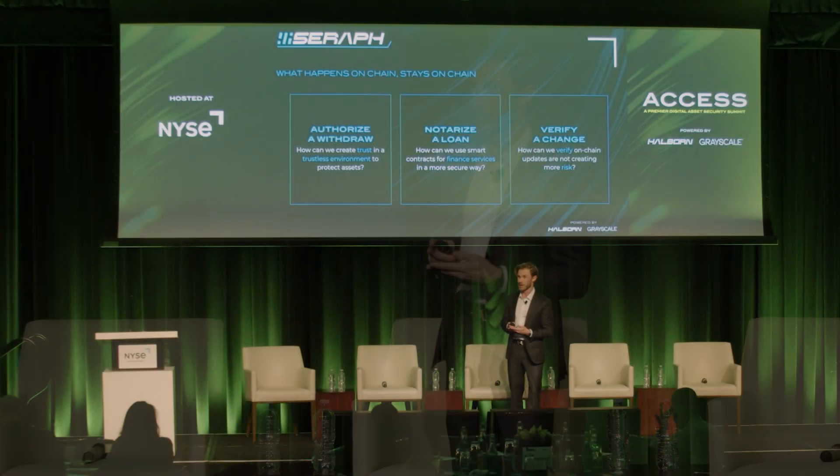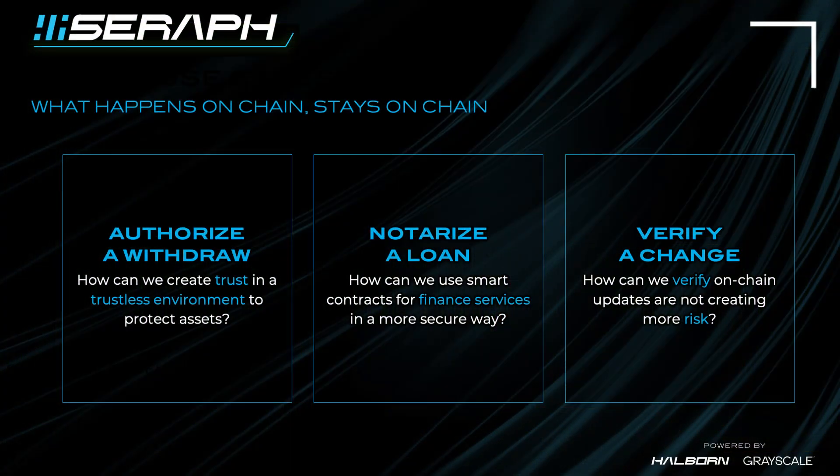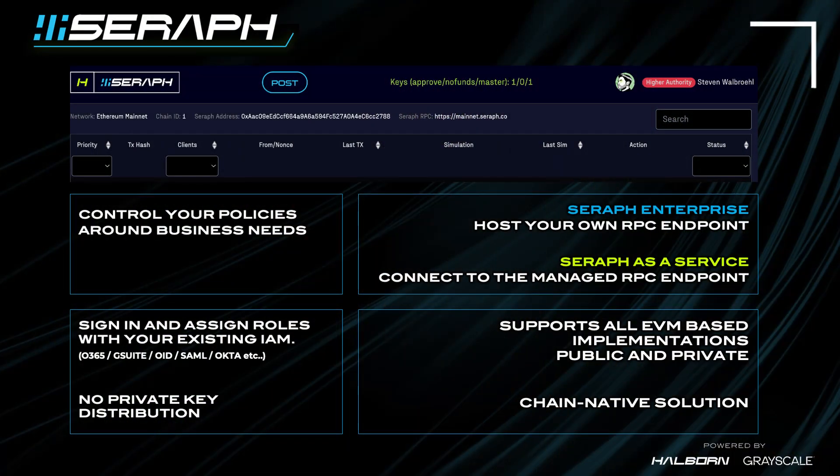There are a couple of use cases I'll run through quickly before the demo. You can use it for authorizing withdrawals, notarizing a loan, verifying changes if you do admin upgrades or privilege management changes, and many more. It's really up to you — whatever your business logic is when you program a smart contract, it lives in the contract to help you protect, approve, or manage that policy in the business logic.